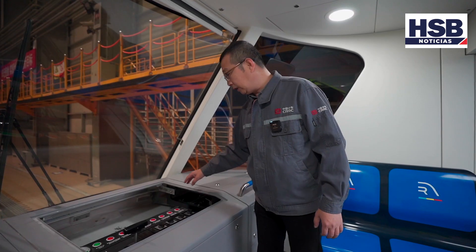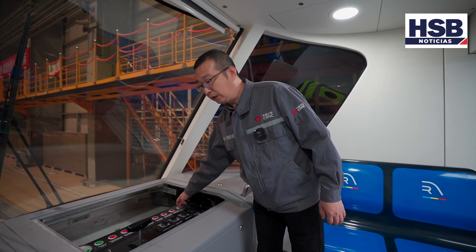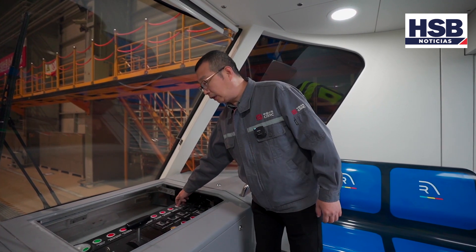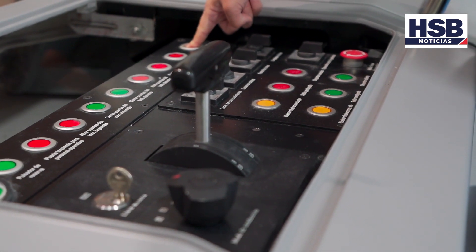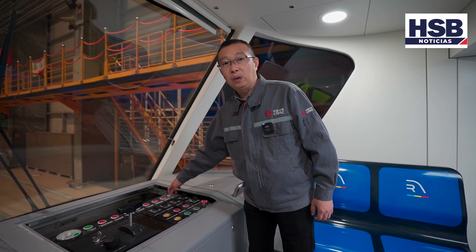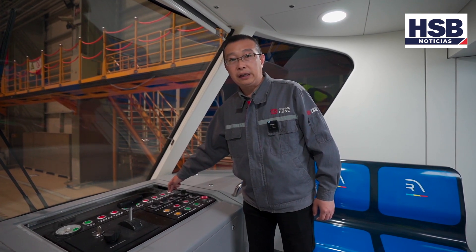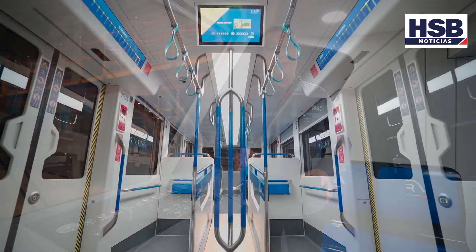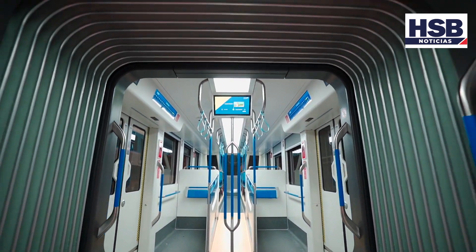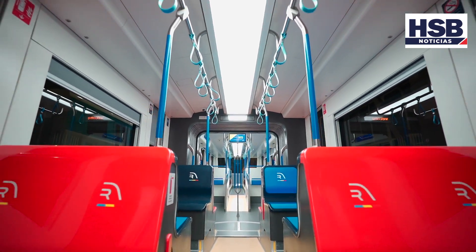Es la cabina simple, donde diseñamos la consola que se opera en el taller o cuando se hace el acoplamiento. En condiciones normales, está tapada para evitar el contacto con pasajeros. Esta consola puede subirse y bajarse eléctricamente para regular la altura y acomodar al conductor. Hasta acá terminamos la presentación. Hay muchas funciones de seguridad y comodidad que pueden ser experimentadas cuando los trenes oficiales salgan de la línea.